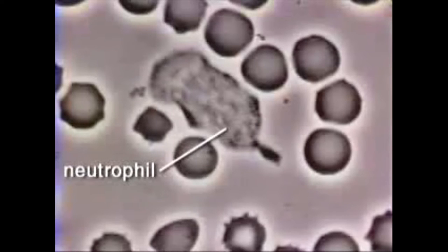Neutrophils are white blood cells that hunt and kill bacteria. In this spread, a neutrophil is seen in the midst of red blood cells.